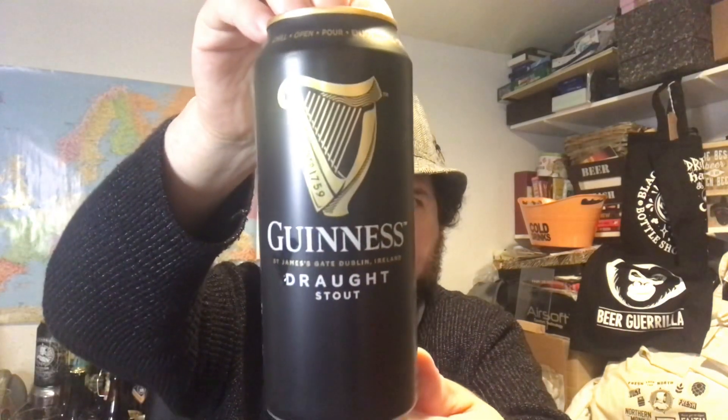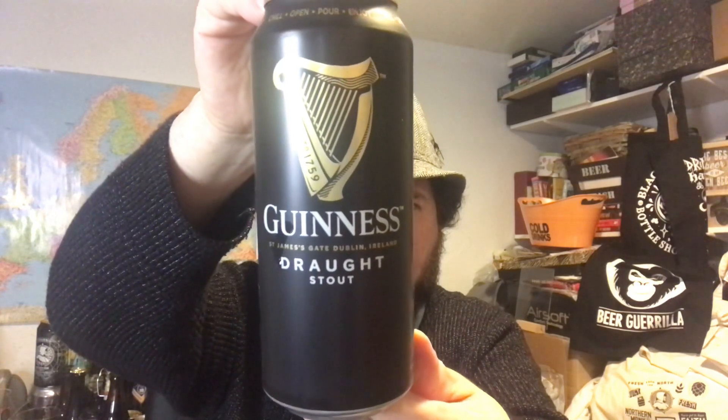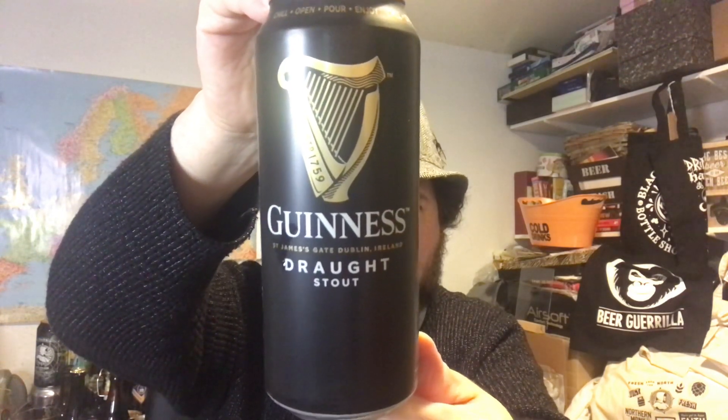Hello and thank you for joining me for another beer review. Something a bit more familiar to most — I've reviewed this in the past, not for a while, but Guinness Draught Stout, 4.1% on the can. James's Gate, Dublin, Ireland. It's got the golden harp on it.